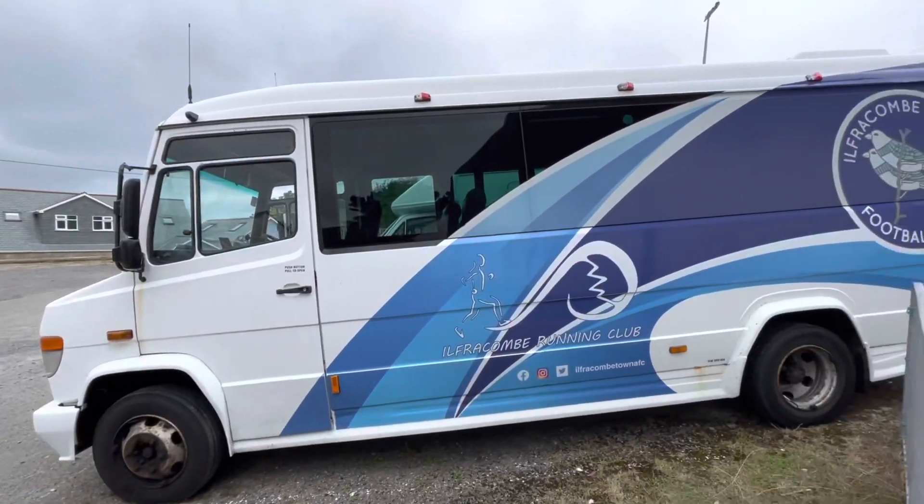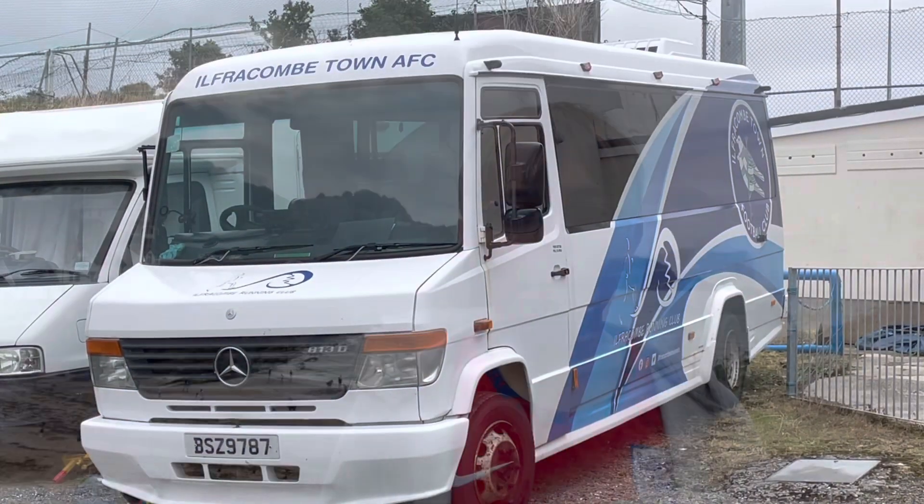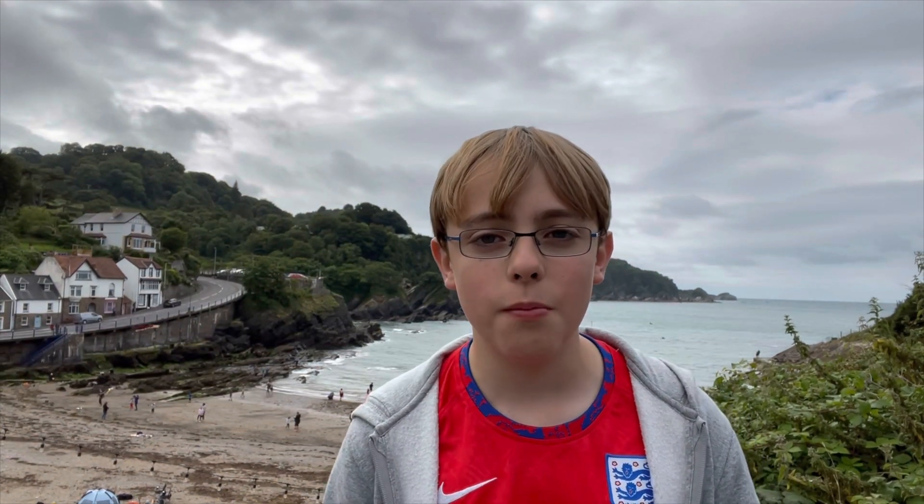Parked outside of the ground is the team's bus, which is not only eye-catching but really, really cool. That about wraps up today's video from North Devon. I would like to thank Matt for arranging the tour and of course good luck to Ilfracombe Town Football Club for this season. If I do ever visit here again I'll definitely pop in and say hello. Please make sure to like, subscribe, share and comment if you did enjoy, and I'll see you in the next one. Bye!